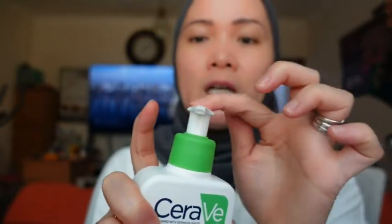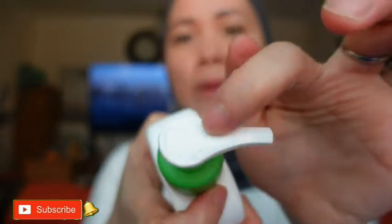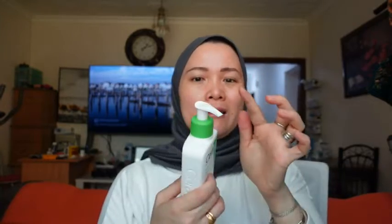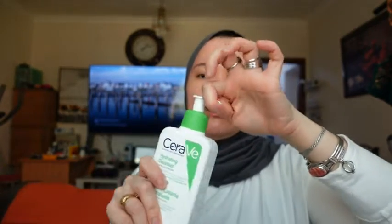What I also love about this one is the opener — you can open and close it easily. With other bottles when you travel you have to cover them and everything, but with this one you just lock it and it won't spill.